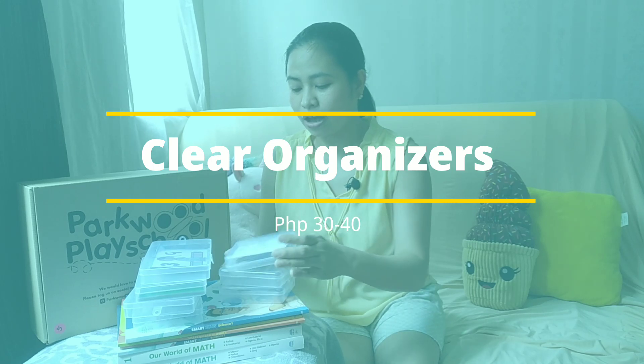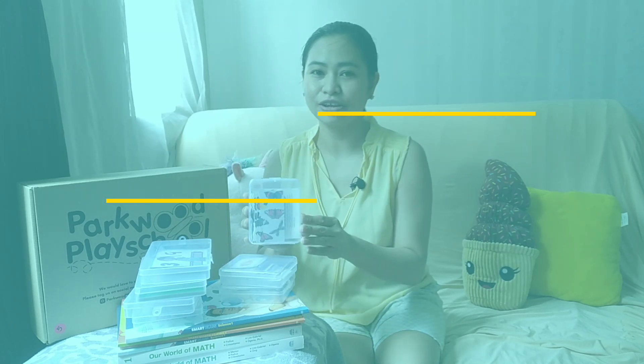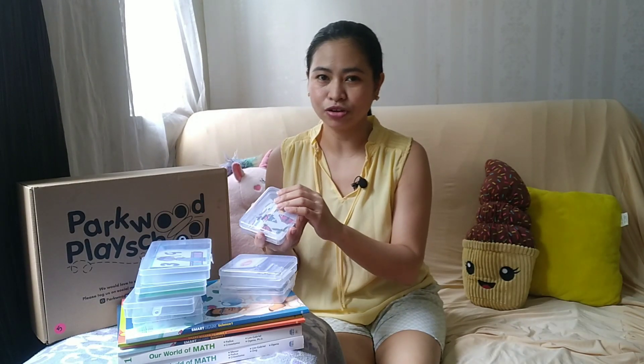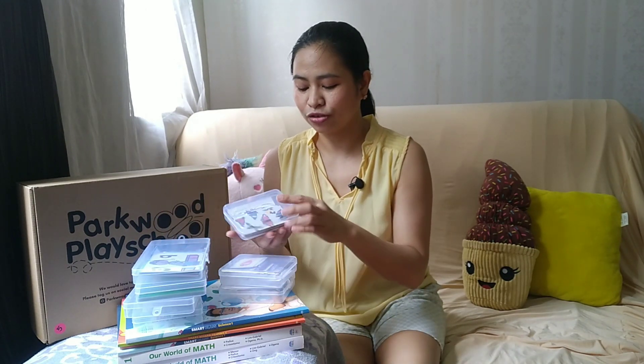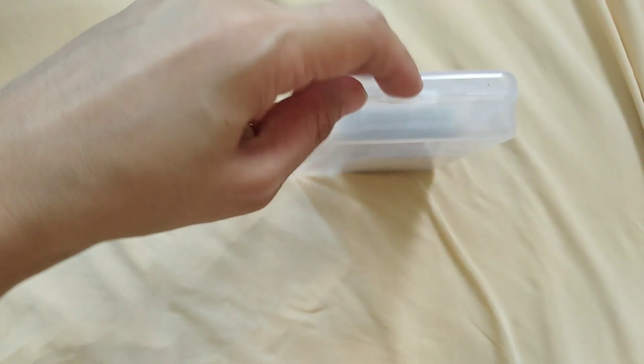These are the next things I bought — these are from Shopee. These are the clear plastic organizers. They're normally used for stationery and pens, but I bought two sizes, the big and the small, for organizing our materials.